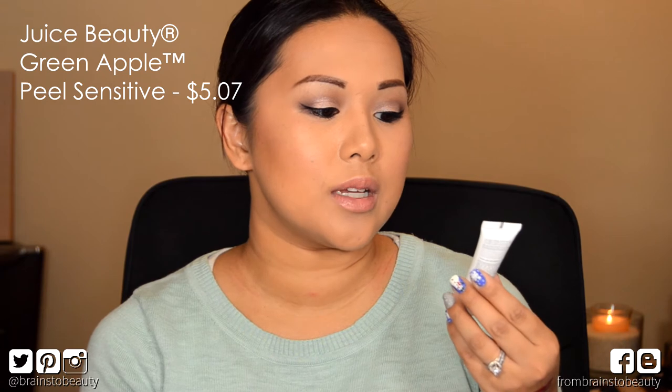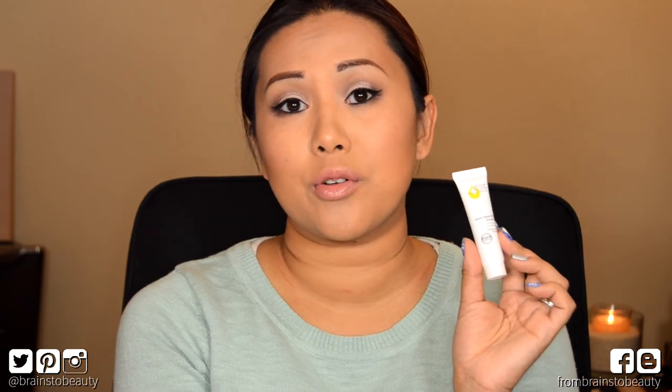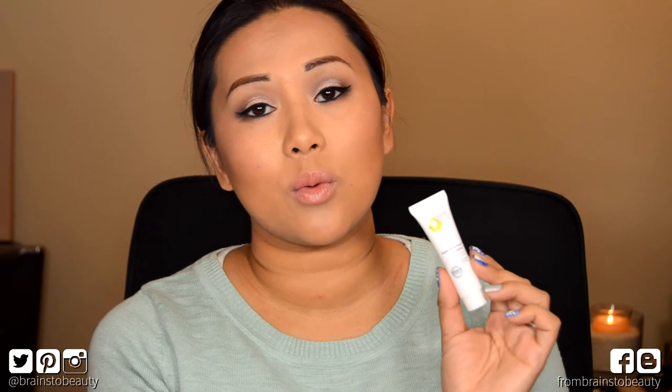The next item could be a hit and miss — it's a Juice Beauty Green Apple Peel for sensitive skin and it's an exfoliant. The last three products I used from Juice Beauty broke me out, which caused a lot of irritation, and I think they were for sensitive skin as well. I don't know what it is but the formula just does not go well with my skin. It seems like a really promising product because I love facial exfoliants, but we'll see.